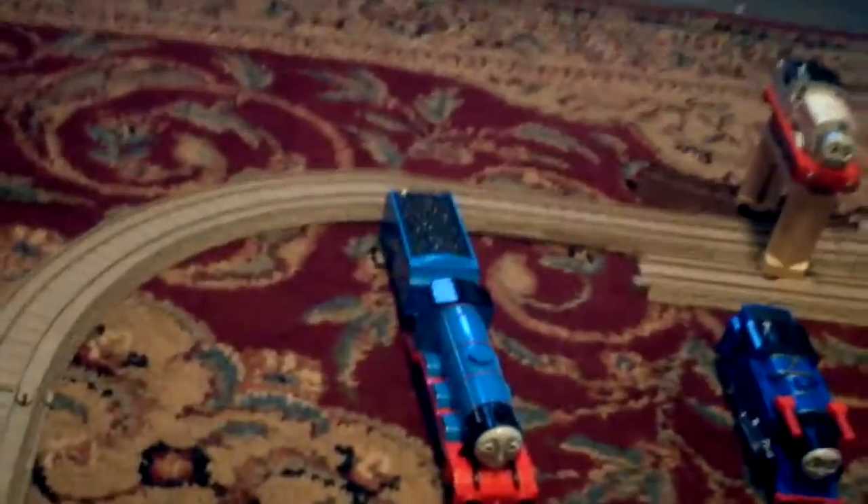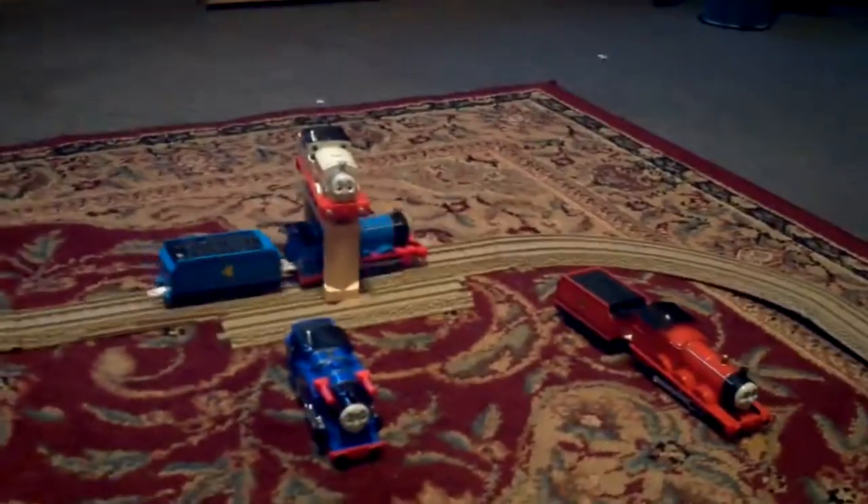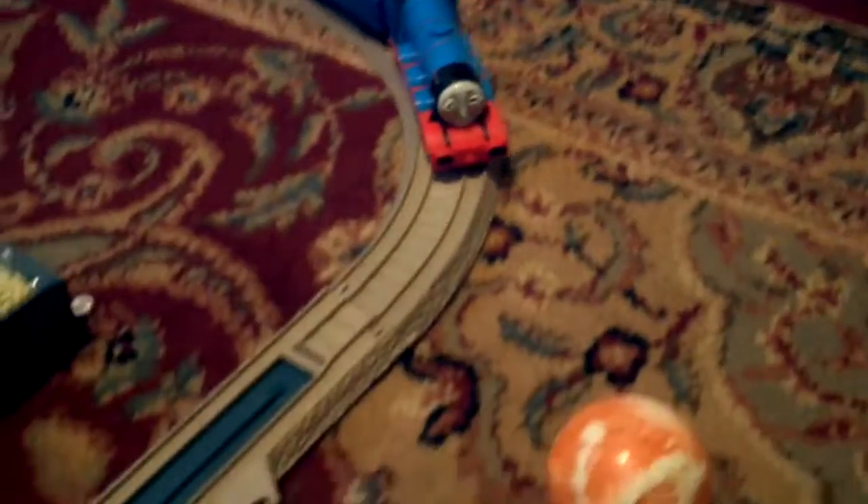Next, I'll do Talking Gordon, which is down here. Okay, now it's already on. So that's Gordon.